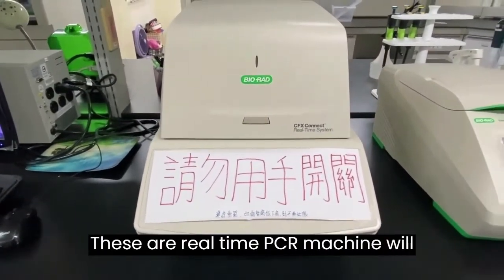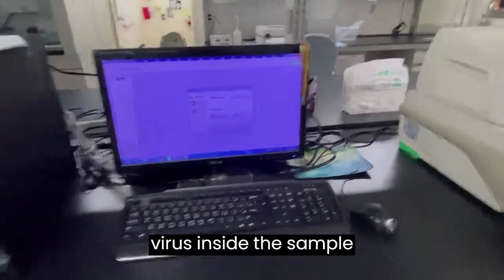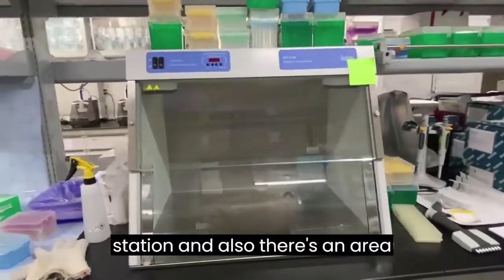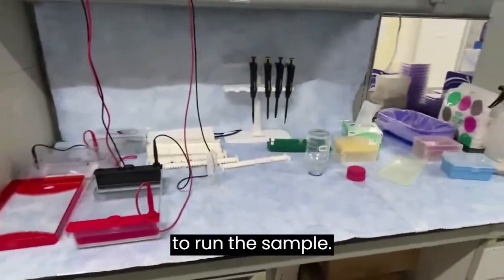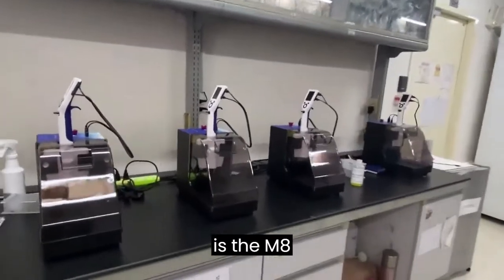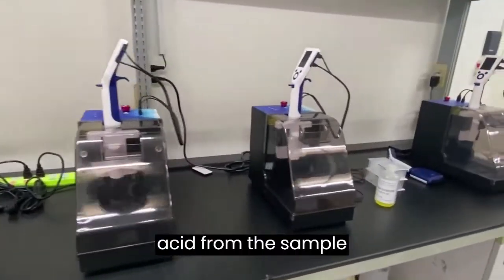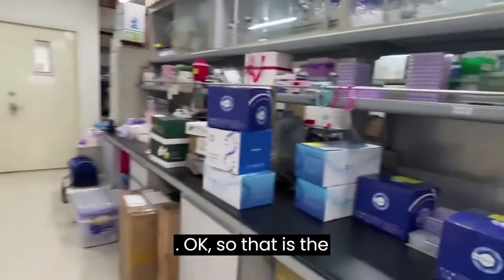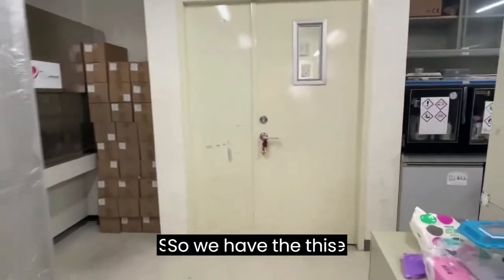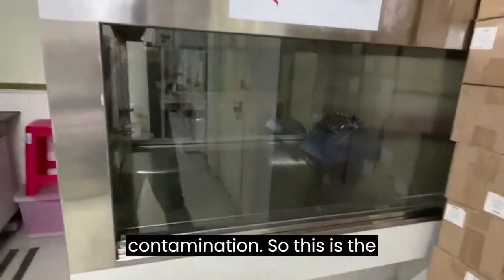We also have a QPCR machine. This real-time PCR machine helps us do quantitation to determine how many viruses are inside a sample. We have centrifuges, many kits, a PCR station, and an area to run RNA samples. We have an M6N8 automatic machine that extracts nucleic acid from samples. We also have a laminar flow hood for experiments without contamination.